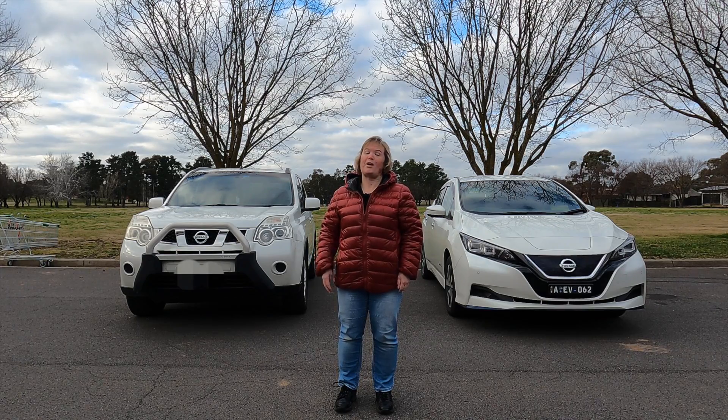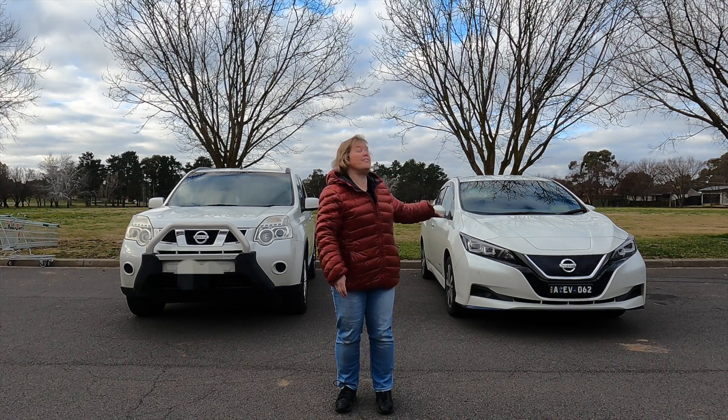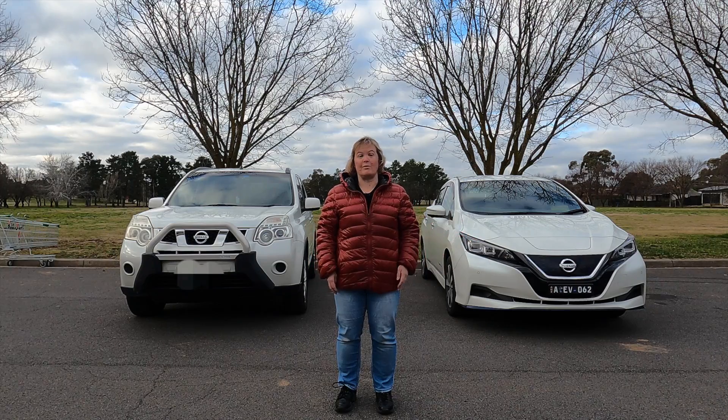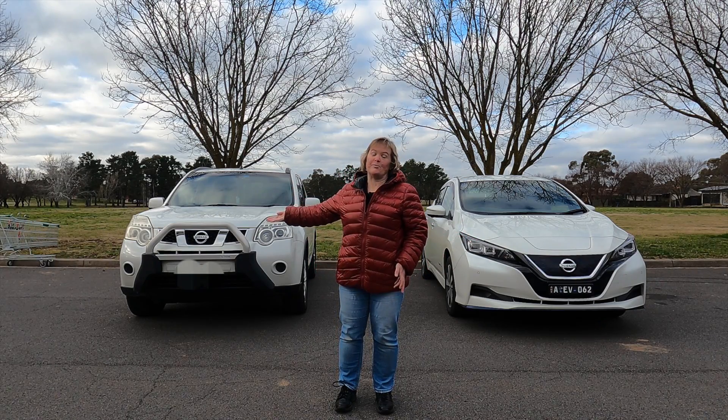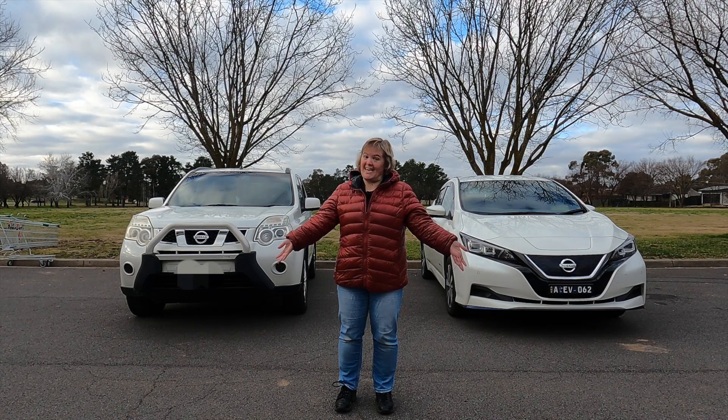Hi everybody, today we're going to explore how much owning an EV adds to your electricity bill and then compare that cost to our other car that runs on petrol. Welcome to EV4ME.